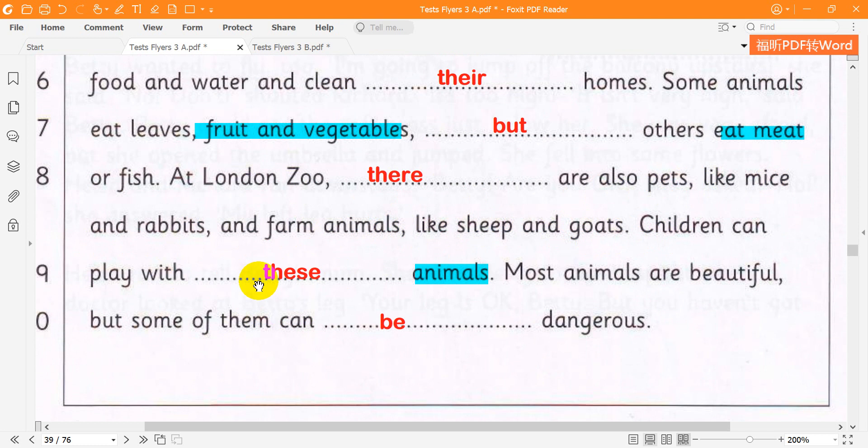Children can play with these animals. Most animals are beautiful, but some of them can be dangerous.